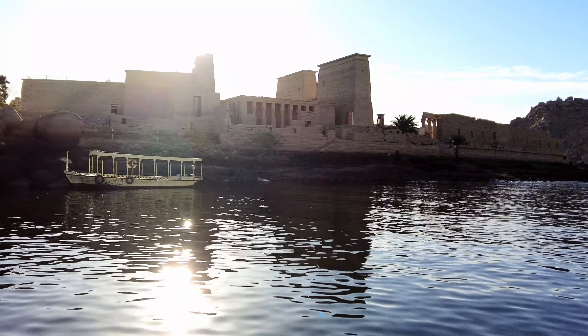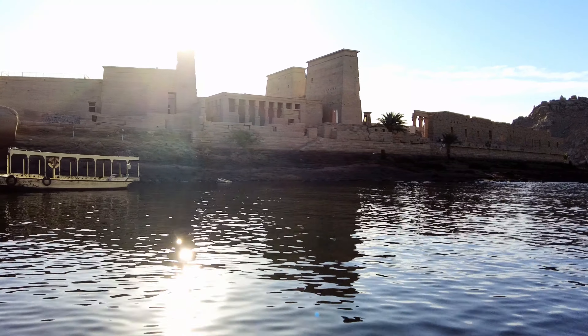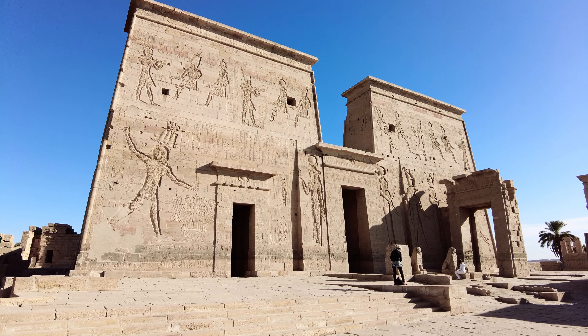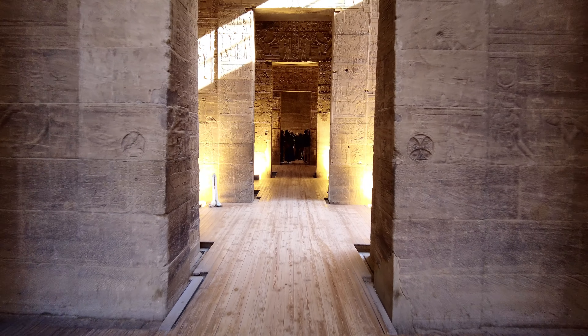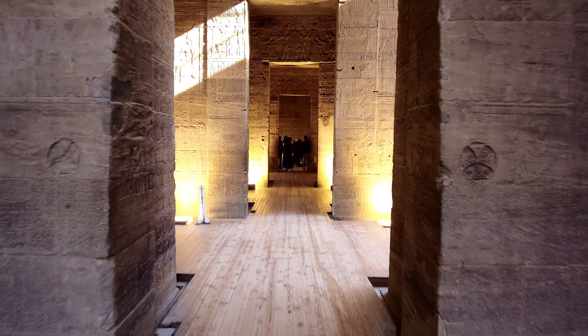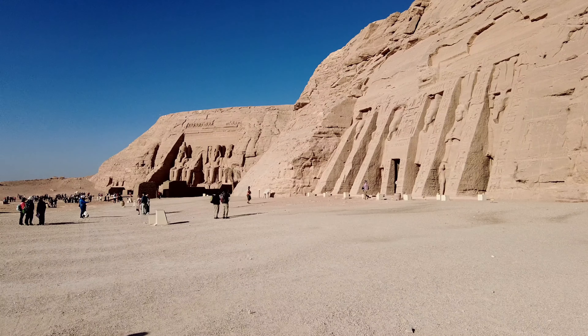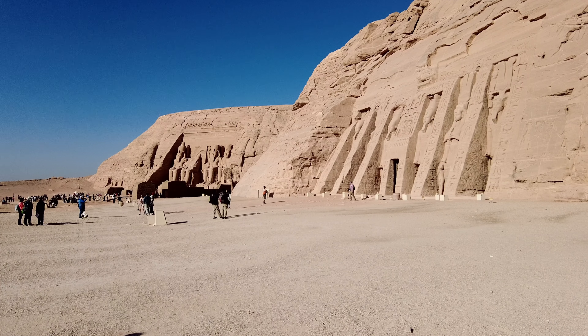Sailing to Philae Island, visiting the Isis Temple. The beautiful Abu Simbel temples are further south.